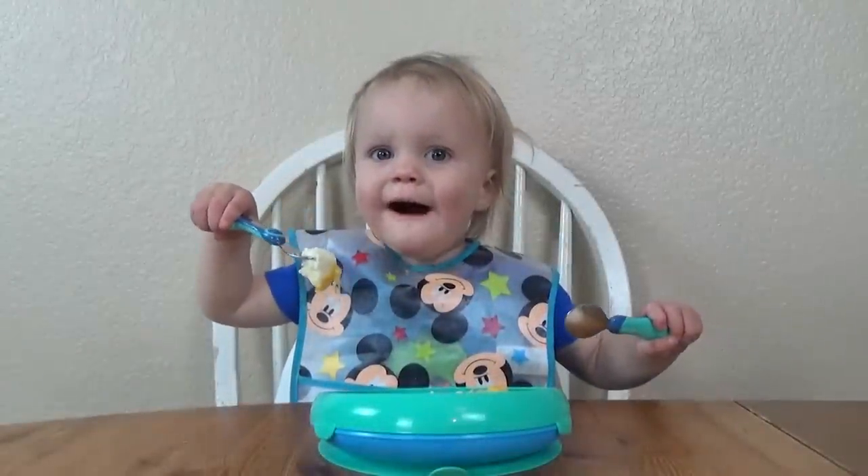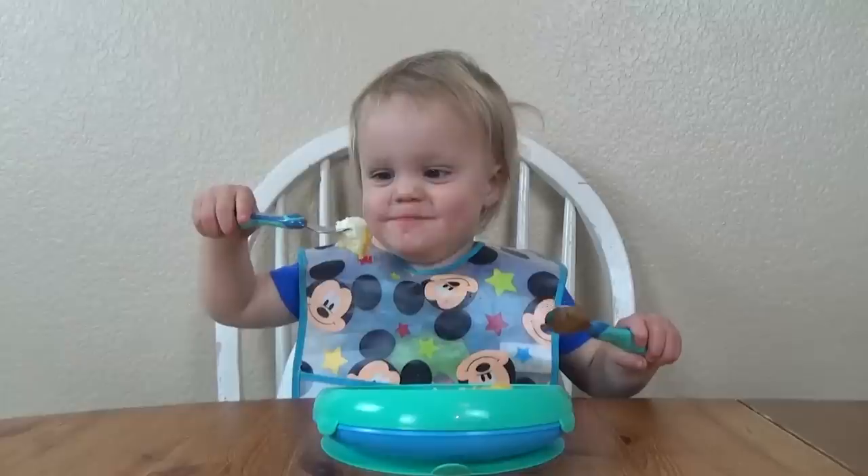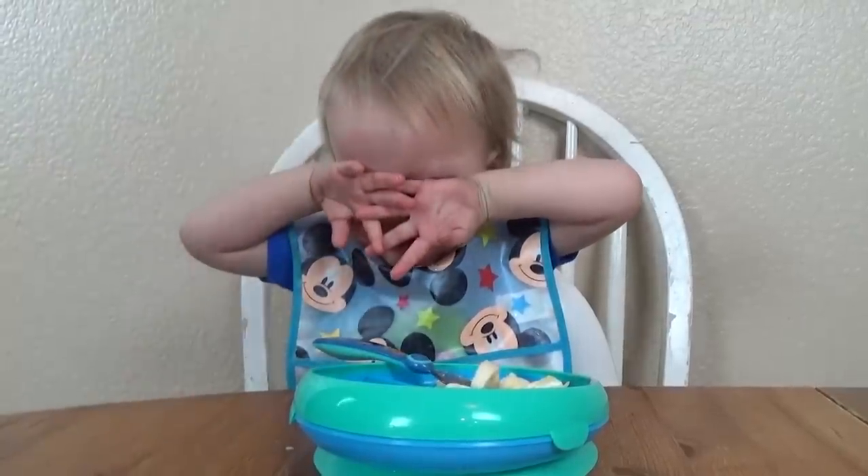You guys might be surprised, because the last time I made a video about what my toddler eats, that week he was a really good eater, but this week things went really different, and that's just how it goes sometimes. So let's get started.